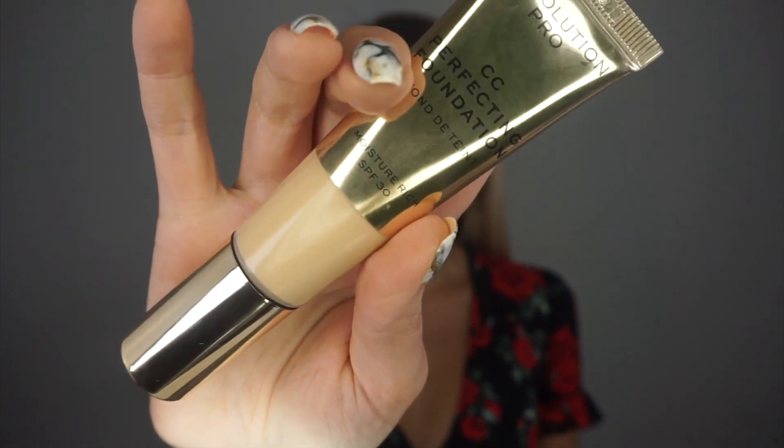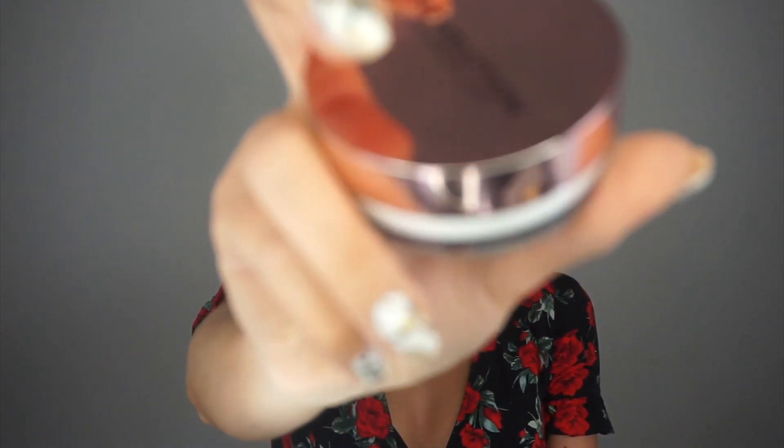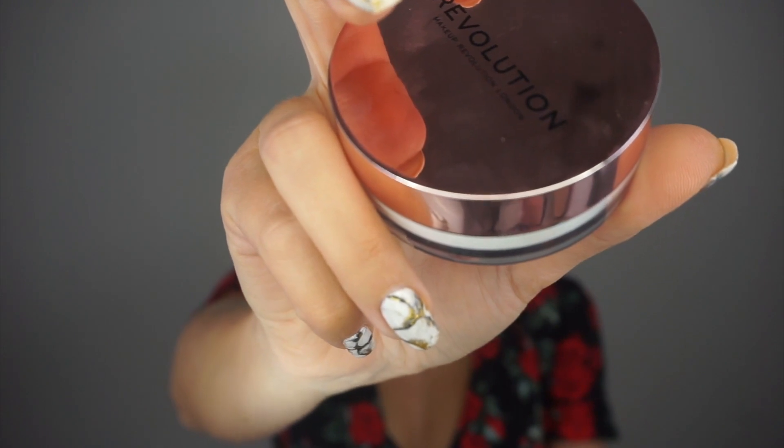The first video I did was a review for the Revolution Pro CC Cream Perfecting Foundation with SPF 30 — I'm still testing that out, but you can check that video out. The second video was the setting powder: the Infinite Universal Loose Powder with Niacinamide. I love it — full review on my channel.